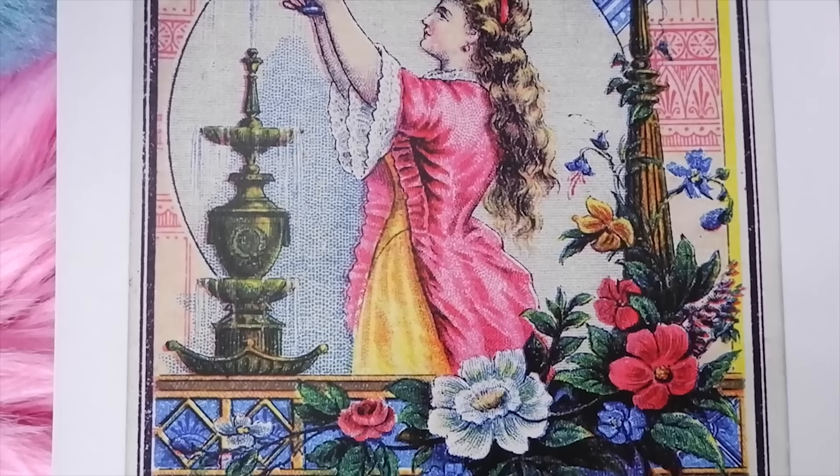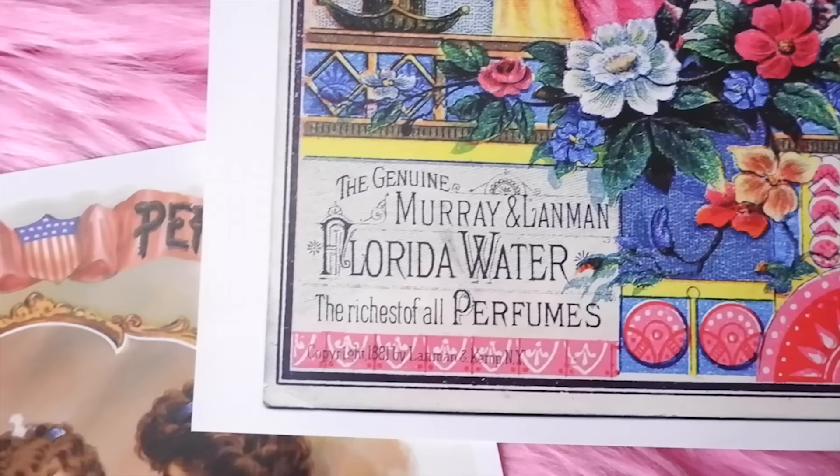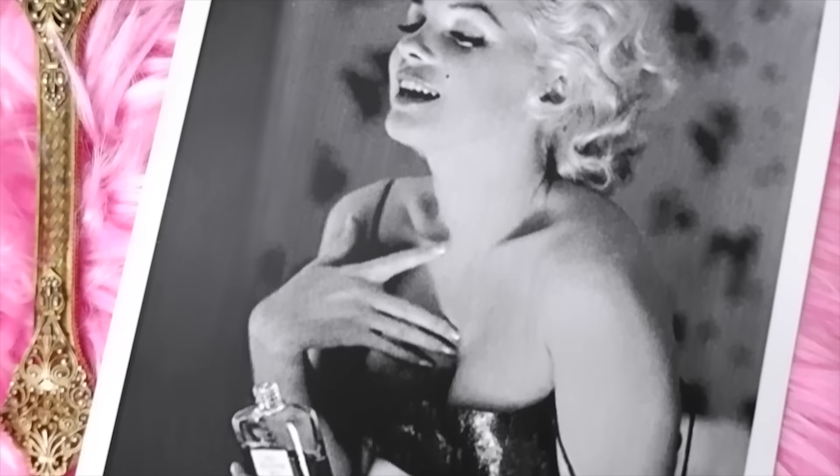Murray and Lanman Florida Water was advertised as 'the richest of all perfumes and the most popular perfume in the world.' Like other colognes of the era, it was valued for its refreshing and tonic nature, and could be used as a skin toner, body splash, or toilet water by adding it to the bath or wash water. I really like Florida Water — it's very fresh, similar to 4711 but slightly different. I like to splash it after the shower and you can even spritz your linens, towels, or the air and walk through it.